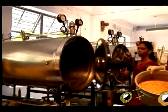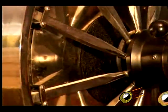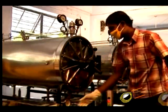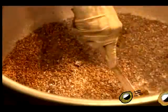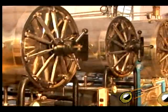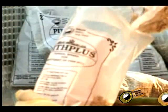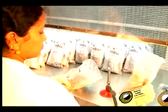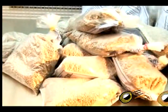Pith plus is an edible mushroom spawn that speeds up the composting process of coir pith. It is grown in sorghum, which is pre-cooked and sterilized, packed into 400 gram poly bags and inoculated with the mother spawn at 15 degrees for 15 days, which leads to the development of pith plus. Five such packets are used for the production of CEPOM.